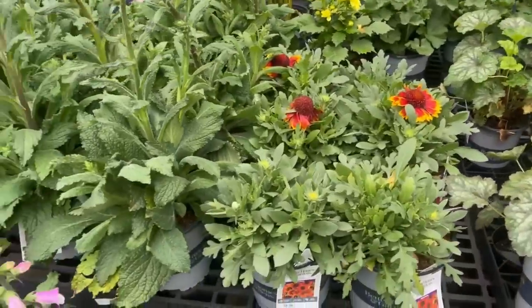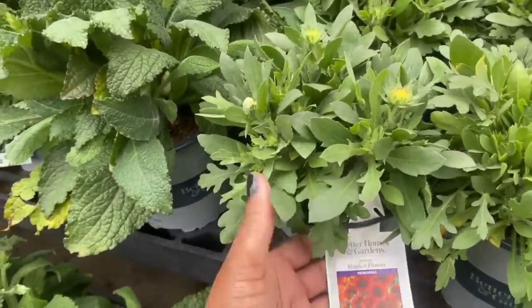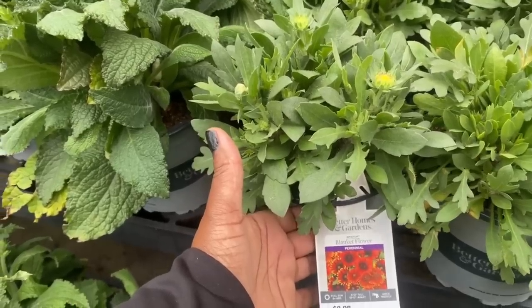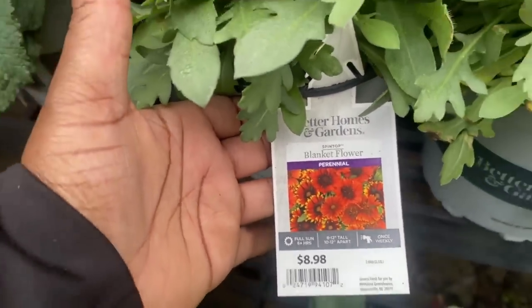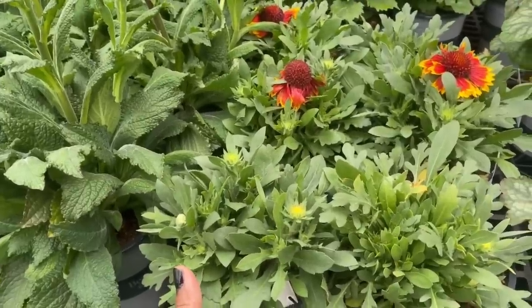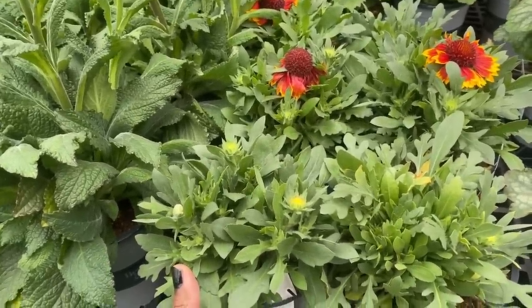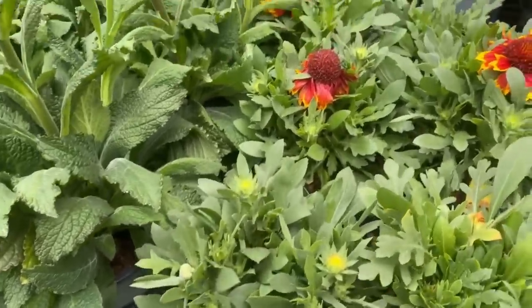Moving along to the blanket flower — these are also Better Homes and Garden plants. The Spin Top Blanket Flower is a perennial at $8.98. It is a full sun plant, gets eight to 12 inches tall, space it 10 to 12 inches apart, water weekly — a 2.5 quart container.